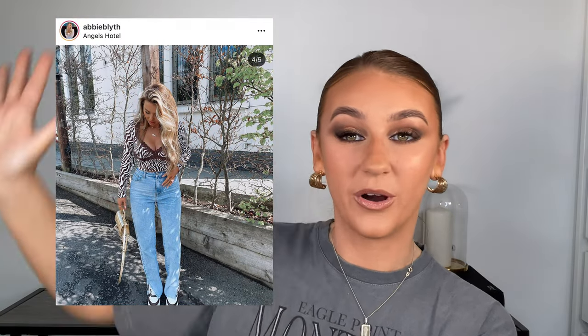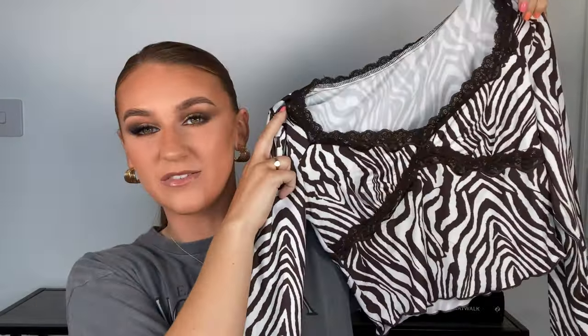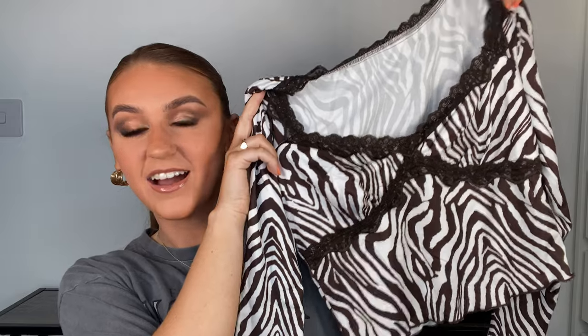I also got it in brown as well because the brown is so nice. It is quite a thin material but it's double lined on the chest area which is good. I love it — it's so funky, definitely out there for me and not something I'd usually wear, but I feel like it's going to look so nice on me.